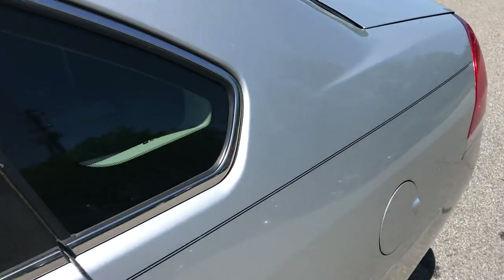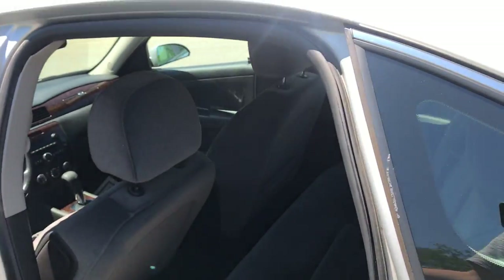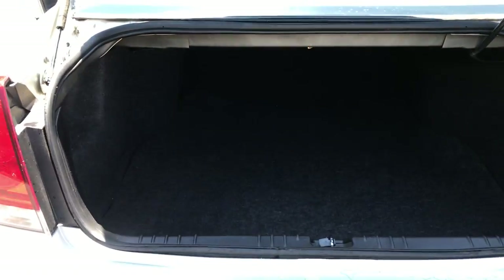Let's take a look at the back seat here. Plenty of leg room in this car for passengers back here. And let's take a look at the cargo area — pretty large trunk in this vehicle, tons of storage space back here.